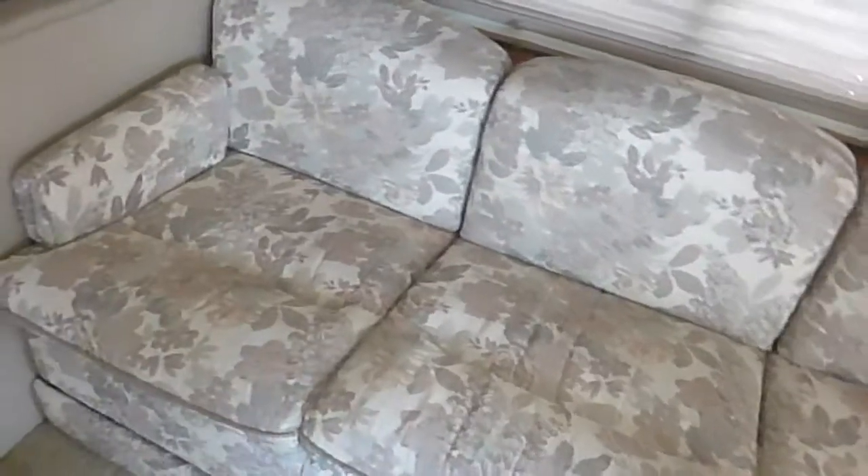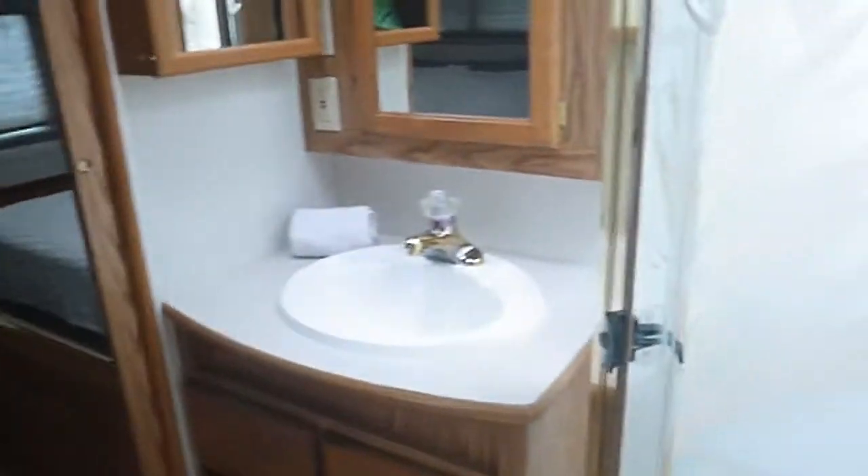This folds out into two beds and the dinette folds down. We have a microwave and refrigerator. The AC is running right now and it's nice and cold in here. Very clean bathroom and shower.